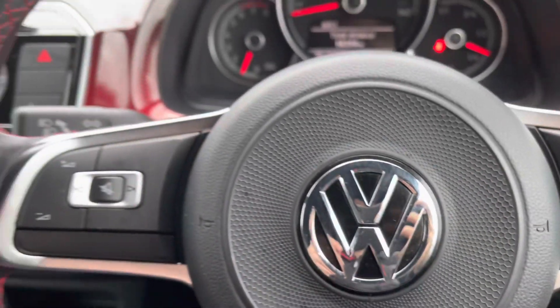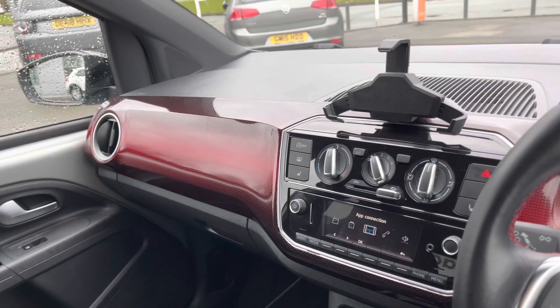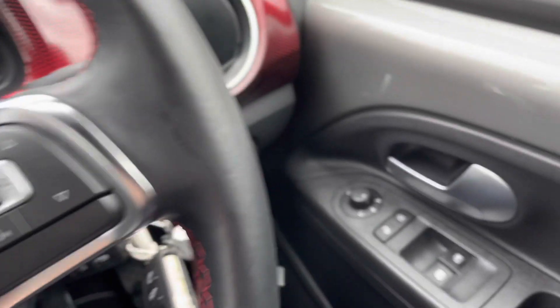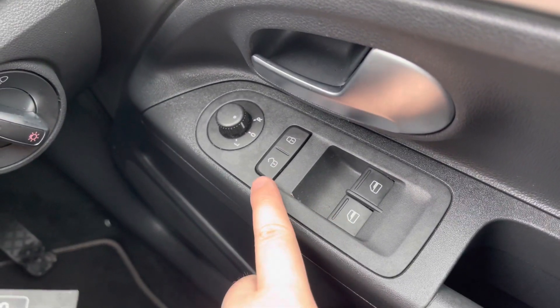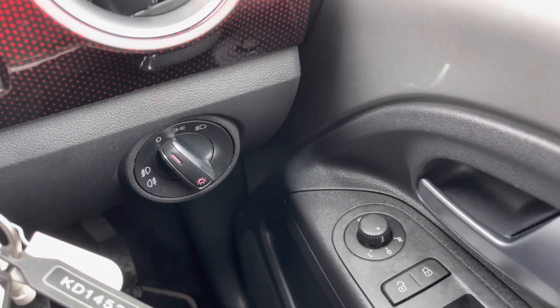Once inside the cabin of this Up GTI, it feels very nice indeed. For a vehicle in this segment, it will really come jam-packed with all the equipment you would want. Starting with the driver control panels, you have electrically operated and heated wing mirrors, as well as front electric windows, and the headlight controls are easy to operate, featuring front and rear fog lights.